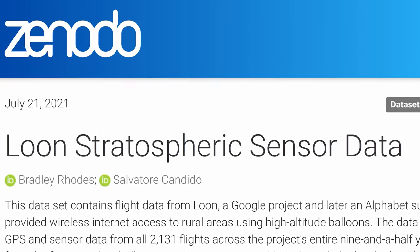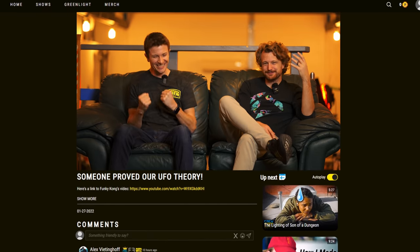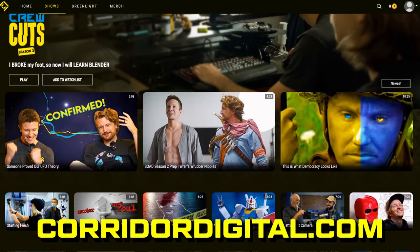Before we move on — didn't somebody reach out and follow up with us on Project Loon? Like an actual flight path? Yeah, it's pretty crazy. We have a video on Crew Cuts on Corridordigital.com where we go into the after story of that. If you wanted to know more about the UFO video, go check it out.